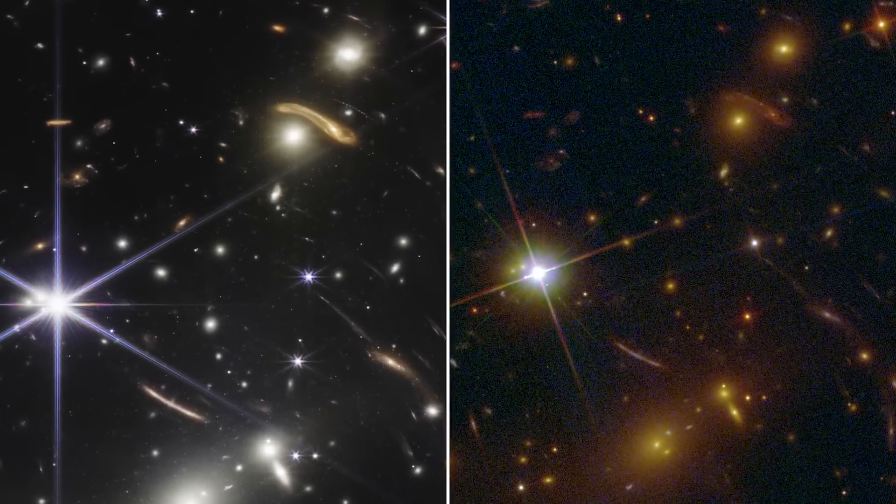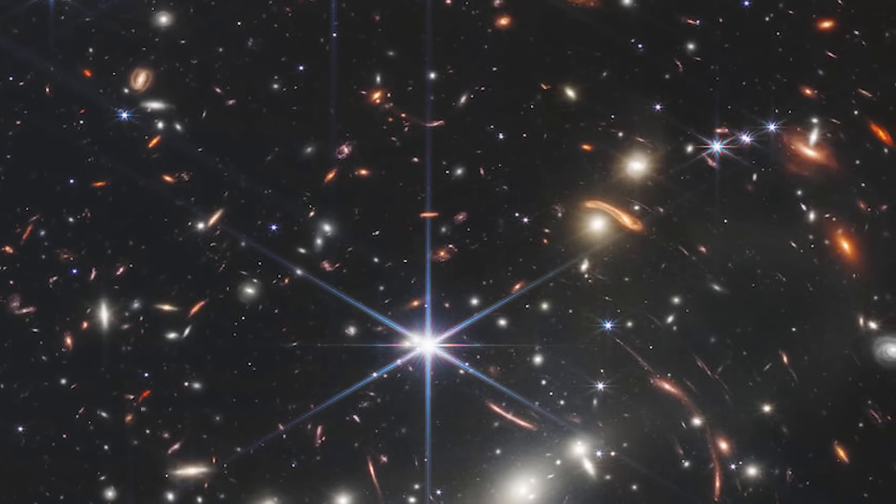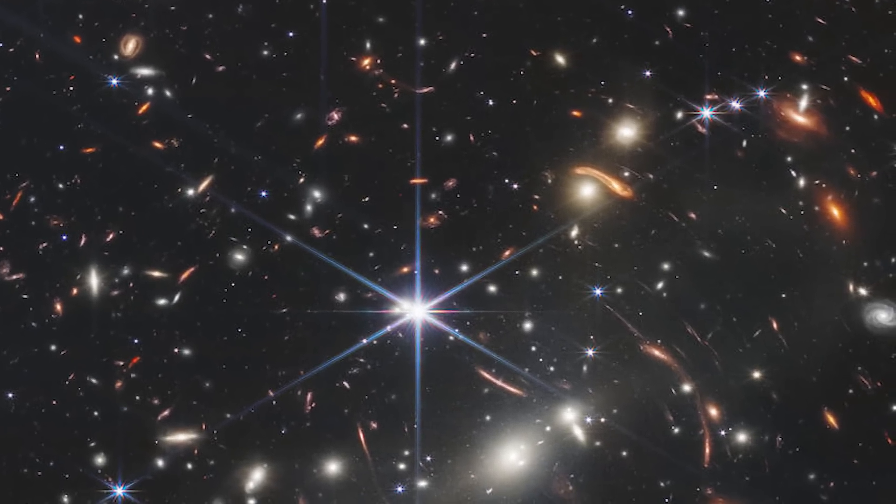Remember, it's only been operating for a couple of weeks at this point. Almost every single object here is a galaxy — not a star, but a galaxy made of billions of stars. And some of them are incredibly old, from the very early stages of the universe.